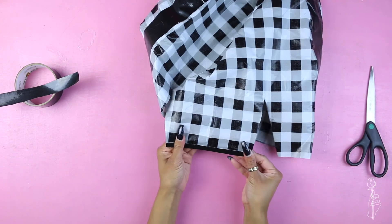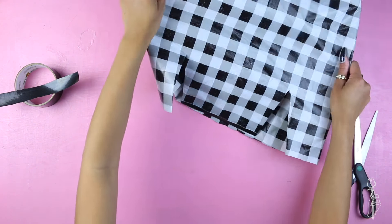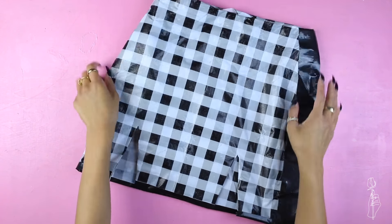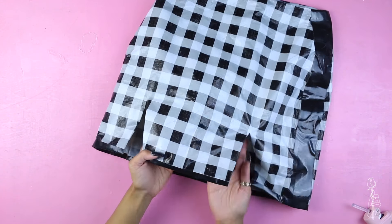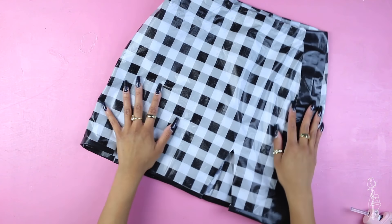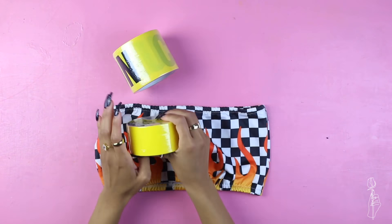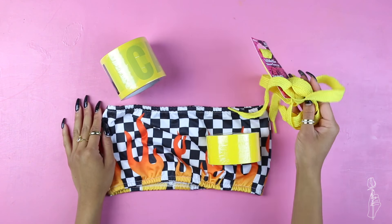That doesn't look that bad actually. Wait, this is actually kind of cute! Ta-da! Here's the skirt. It feels so stiff and so plasticky. It kind of looks cute from afar. I'm only using it for a day so it should be okay. So for the top, I wanted to make just like a little bandeau like this and then have the shoelace as straps.